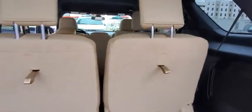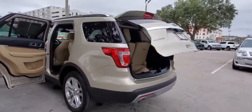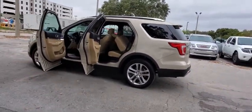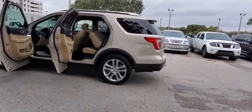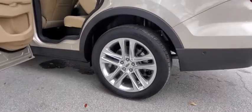Power liftgate, power passenger seat, navigation system, traction control, leather-wrapped steering wheel, dual airbags, power steering, four-wheel disc brakes, universal garage door opener, electronic stability control, fog lights, security system, compass.